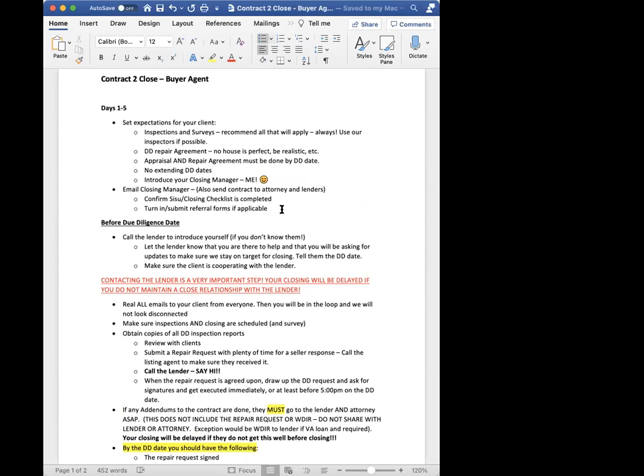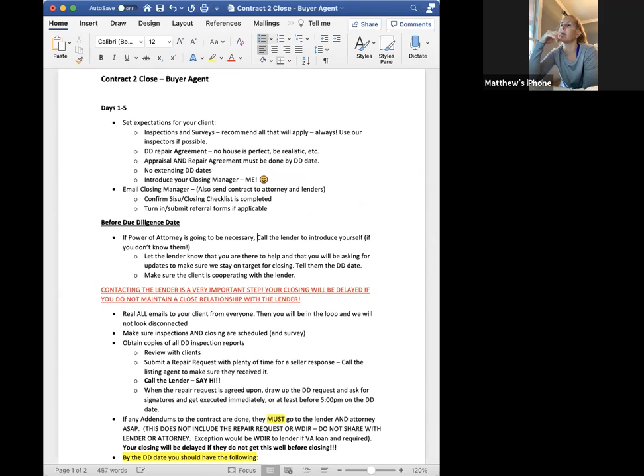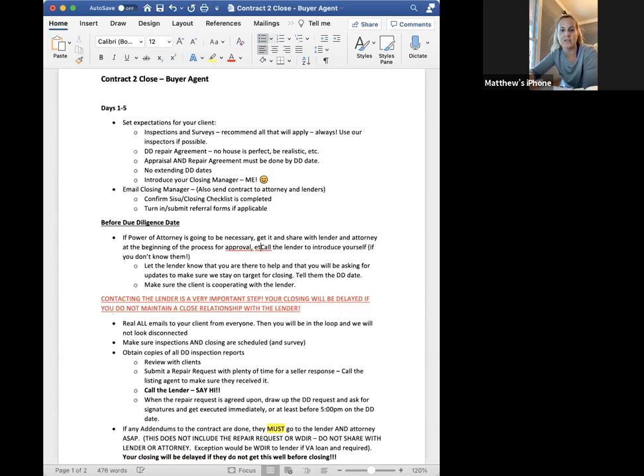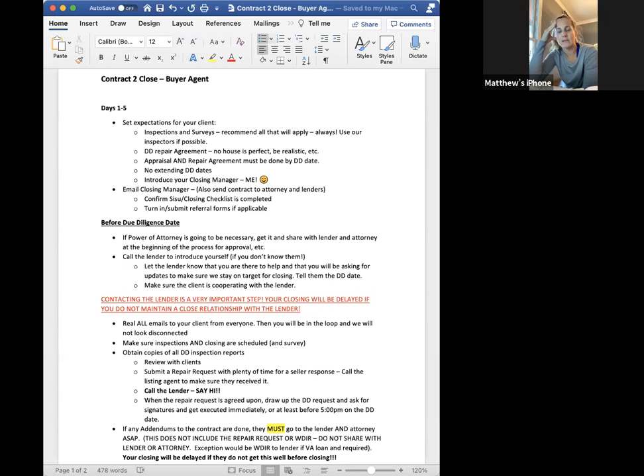I just had one too — the lender had to approve the POA before we could use it. The attorney and lender both have to make sure they're in communication, because I got to the closing table and the attorney didn't have it. Luckily my client was in town and was able to come in and sign. If we know upfront, that definitely needs to go on this list. If the client has a POA, it needs to be approved by both the lender and the attorney. All right — I just added that to the list.